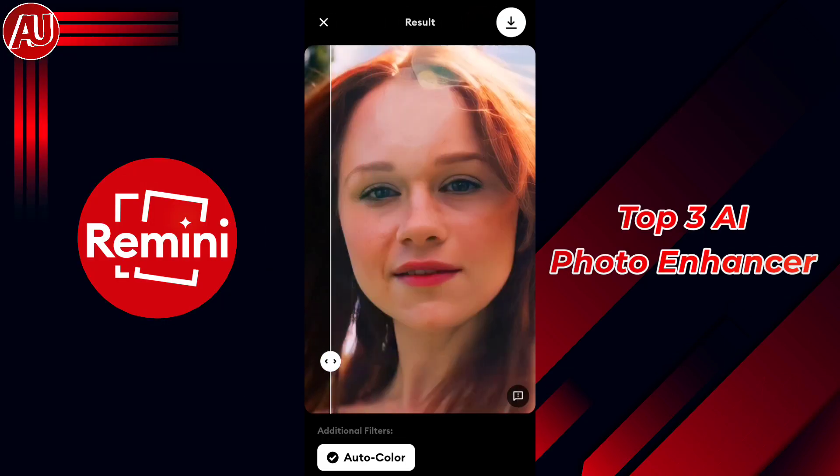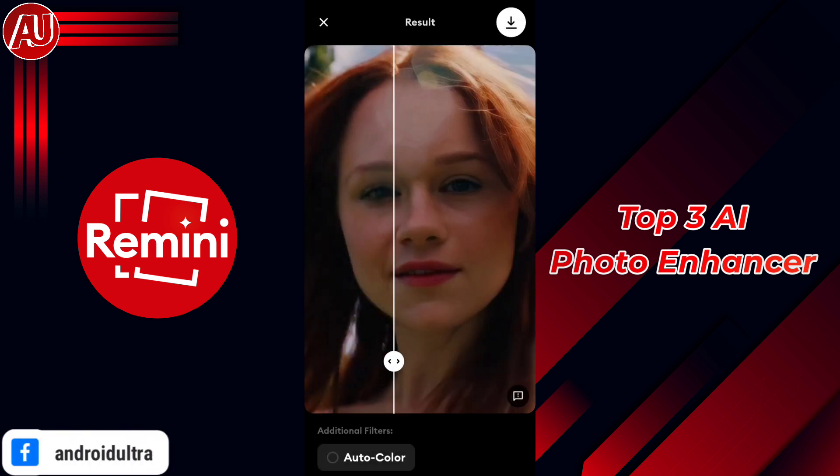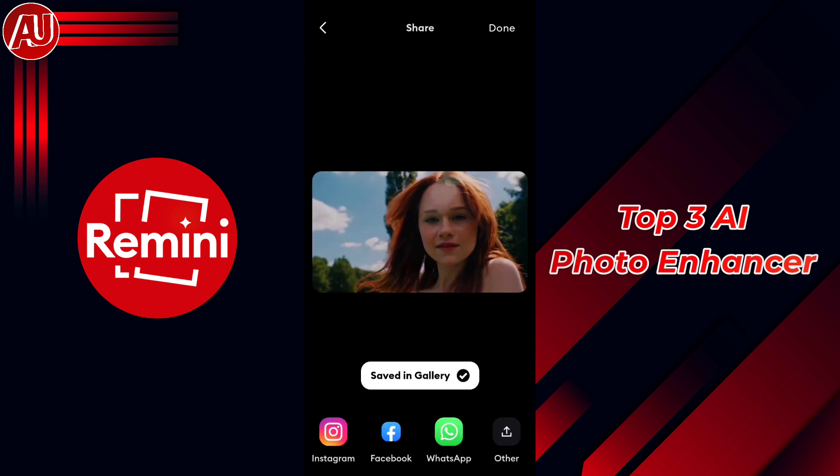Right now you can see the input and output image — the output quality is truly fascinating. The difference is huge, a night and day difference, as you can see here. The auto color option is also available now in the Remini app.